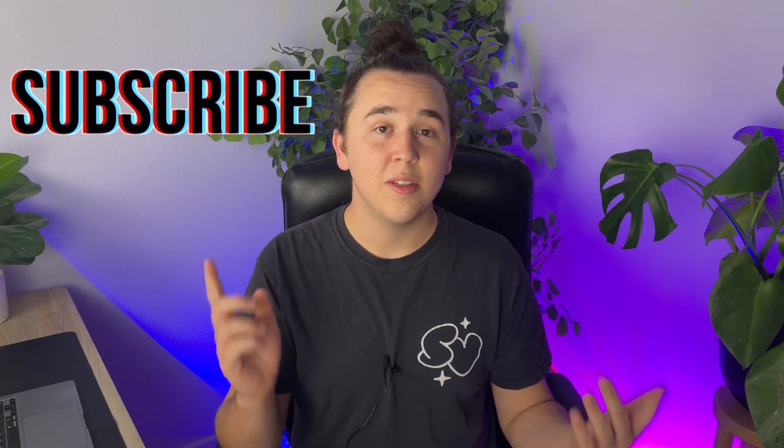So there you have it — those are the most fun features I found on iOS 17 so far. If you found this video useful or helpful in any way, please consider subscribing to my channel. And if you enjoyed this video, I really think you'll enjoy this one too. Thank you for watching.